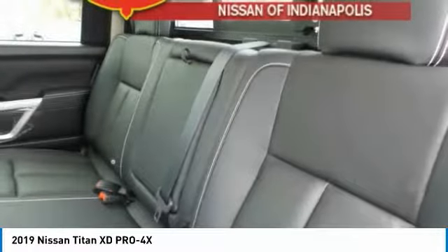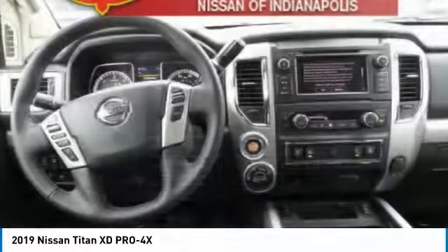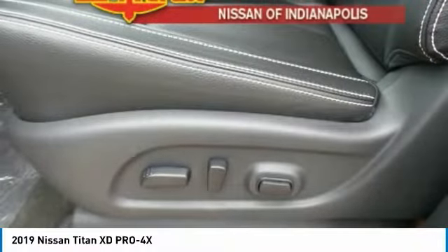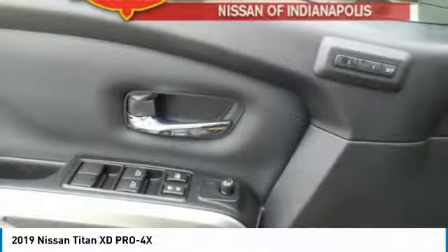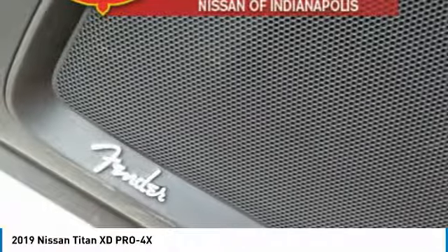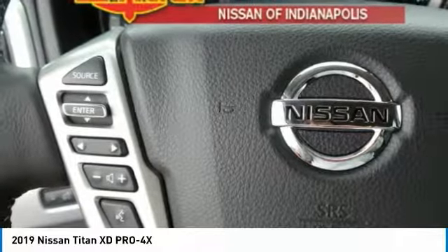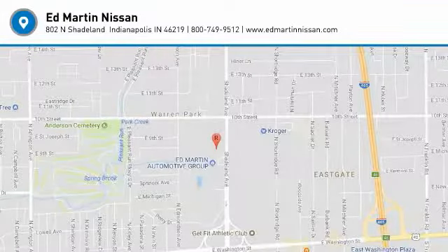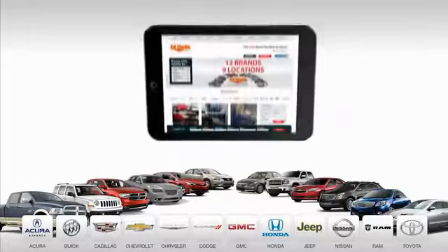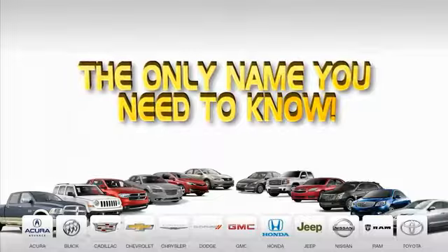Take this vehicle for a spin and see why so many shoppers are now proud owners. 9 convenient locations, 12 top-selling brands, and over 4,000 new and used cars and trucks online at EdMartin.com. Ed Martin is the only name you need to know.